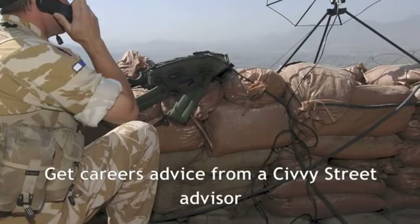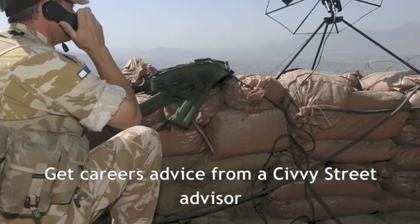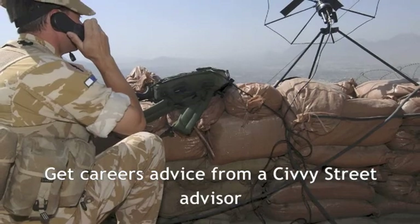If you would like to check how suitable your CV is for the career that you are aiming to move into, book an appointment with one of our qualified careers advisors by going to the Civvy Street online advice section of the site.